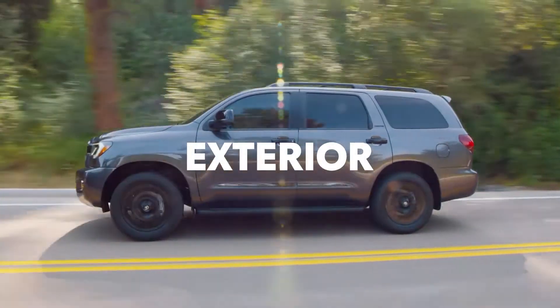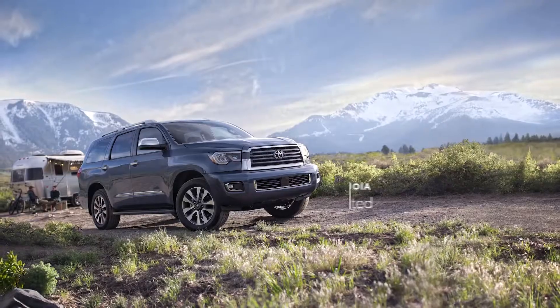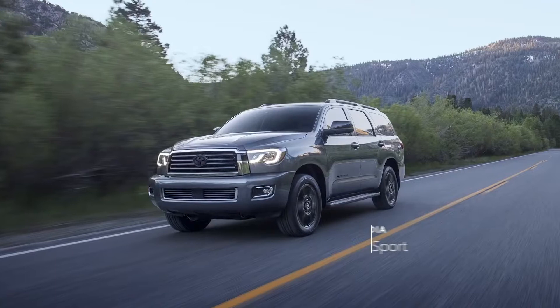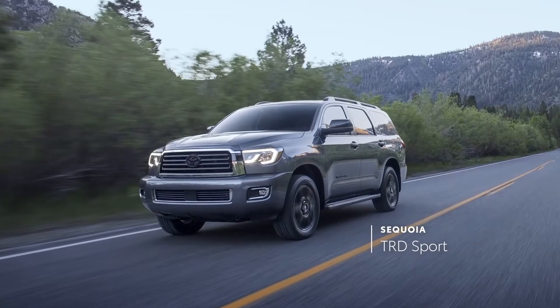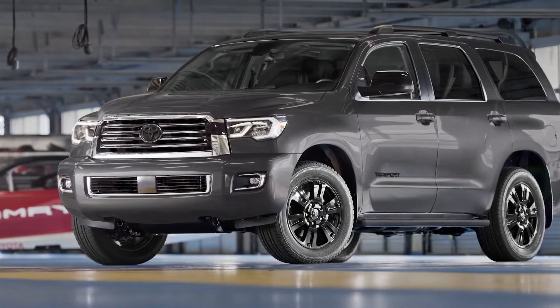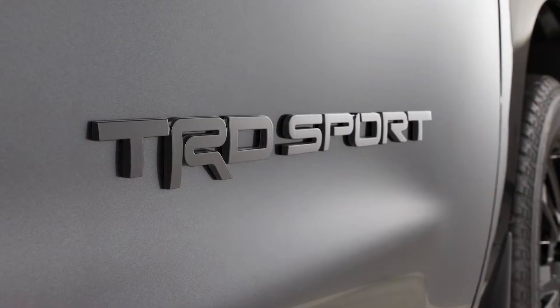Sequoia's lineup is spread across six grades, including the classic SR5, the tried-and-true Limited, and the proven Platinum-grade, as well as TRD Sport — the everyday enthusiast's obvious choice — which pays homage to the racetrack with its tuned springs, Bilstein shocks, and sporty black badging.